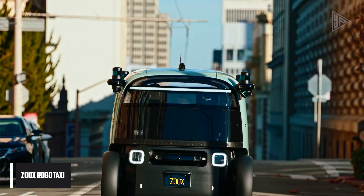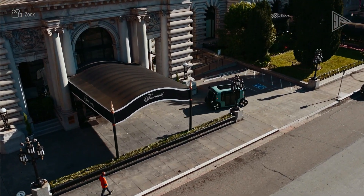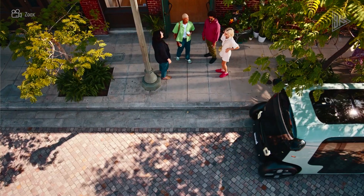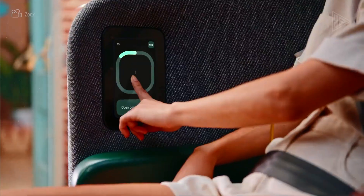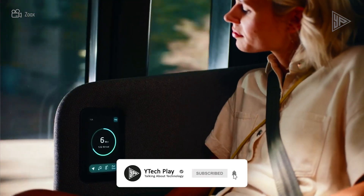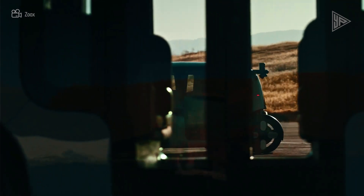The Amazon-owned autonomous vehicle firm Zoox has developed a robo-taxi specifically designed for passenger transit. With its all-electric architecture, the robo-taxi can operate autonomously, cutting emissions and advancing sustainability. With bench seats facing one another and four-wheel steering, it puts the comfort of its passengers first. With a single battery, the robo-taxi can travel up to 75 miles per hour and cover 16 hours of distance.